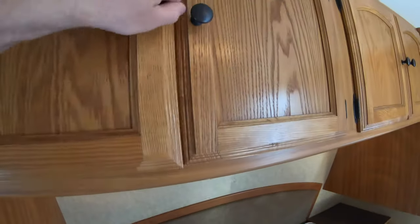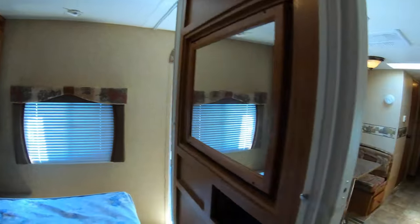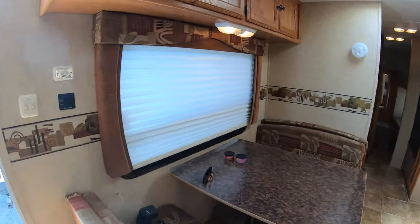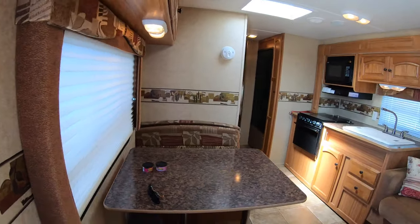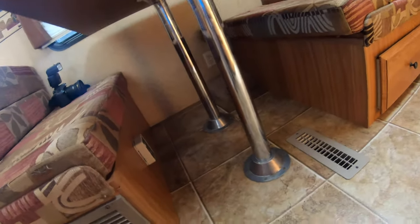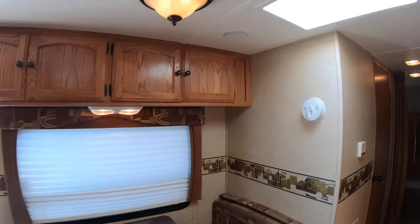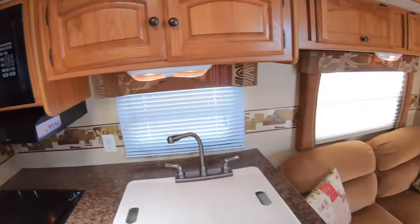I'll show you this side too. Excuse the noise — there's a 148 flying over. You can see right here this is just some tape or some sealant from when they built the product. Your table here — and for 2010 again, this is in pretty darn good shape. Your skylight — no cracks there.